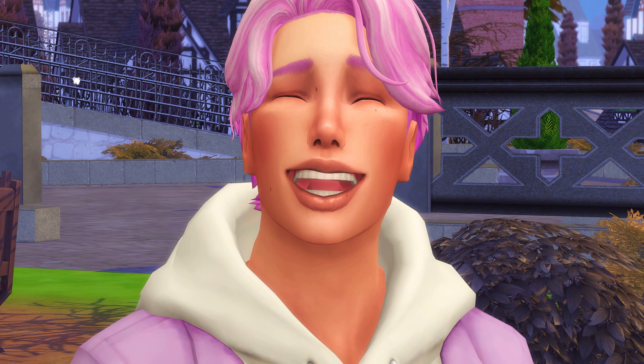Hey guys, it's me Florida, and welcome to another part of Sims 4 Not So Berry. It has been over two months since I last posted a part of Not So Berry. I wasn't motivated to record, but we're back and I am super excited to record Not So Berry again. Look at Indigo — he is also super happy to be back, look at him, how cute!